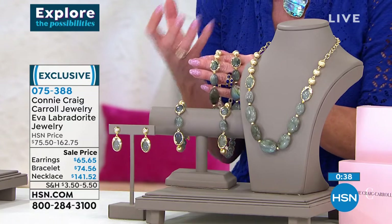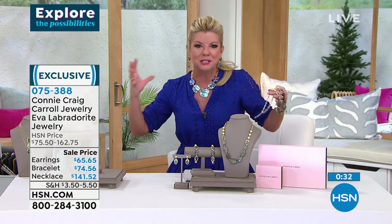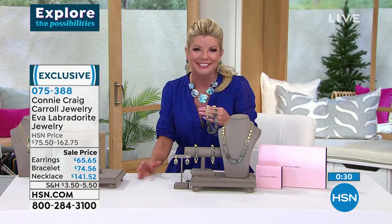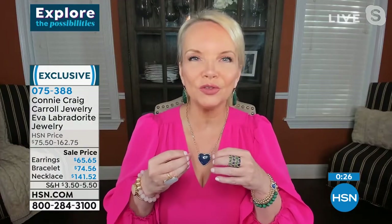The beauty of Labradorite has always been one of my favorite stones. To me it's just mystical, mesmerizing. That is exactly it — it's the mystique. Any way you turn it, anything you put it on with, it looks completely different. The fire in this Labradorite is second to none.